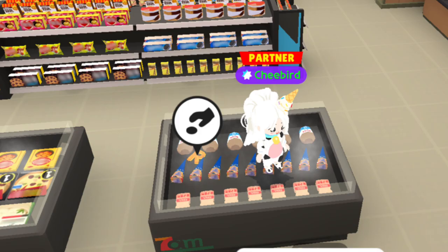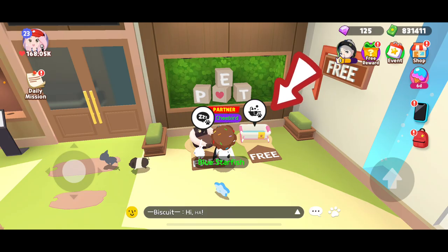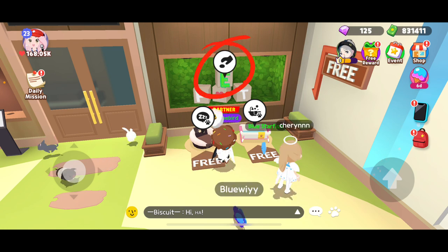Enter 7-Eleven or look on top of the ice cream freezer. Enter the pet shop and bathe or shower your pet. Exit, then letter E will appear.